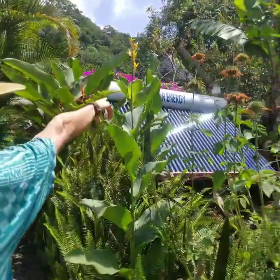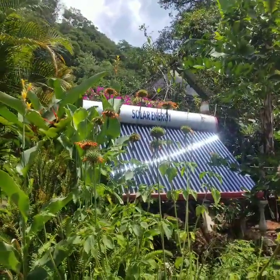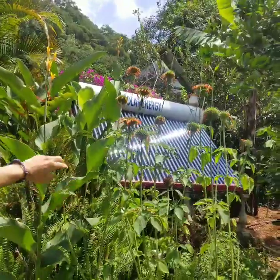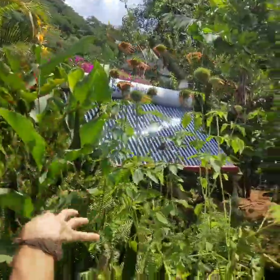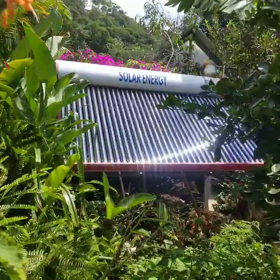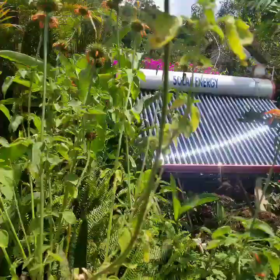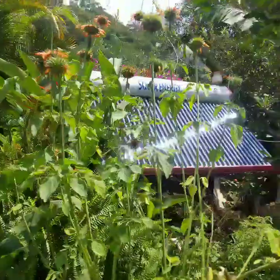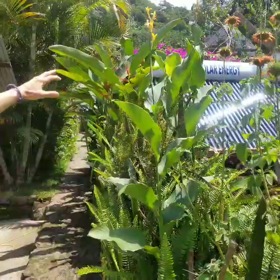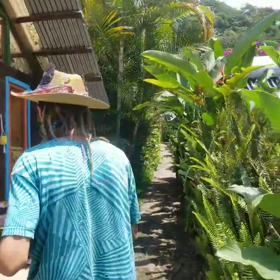That big thing that says solar energy is where we get our hot water for showers. Cold water comes into the bottom of those tubes, the sun hits them and heats the water, and as the hot water rises — thanks to science — it goes up into the tank and then into our showers. With a full tank on a full sunny day, we have about 60 minutes worth of hot water.